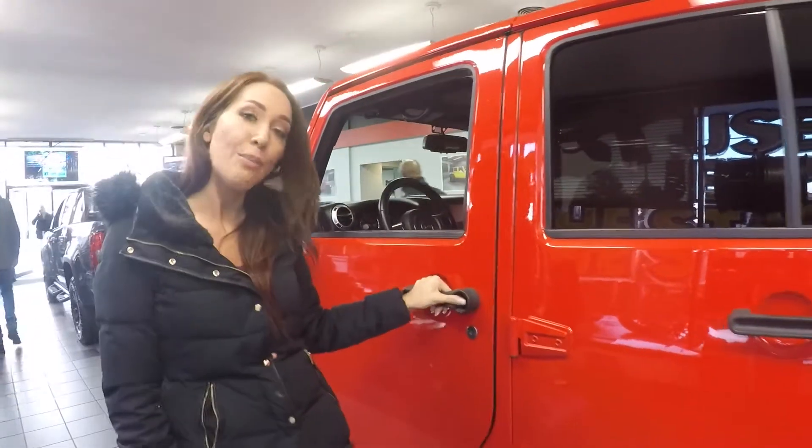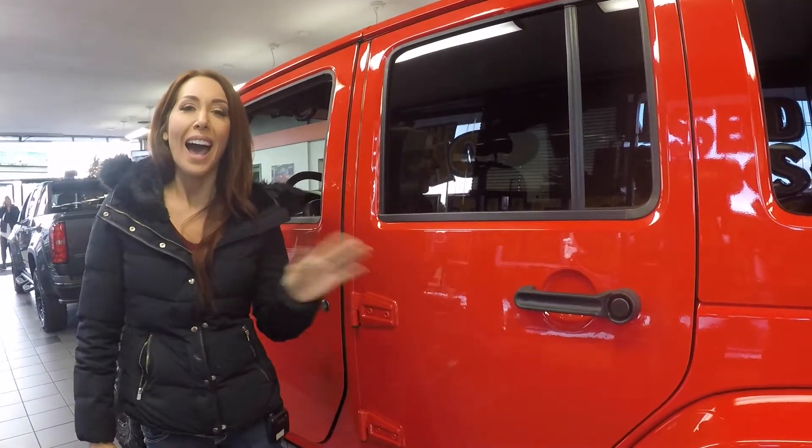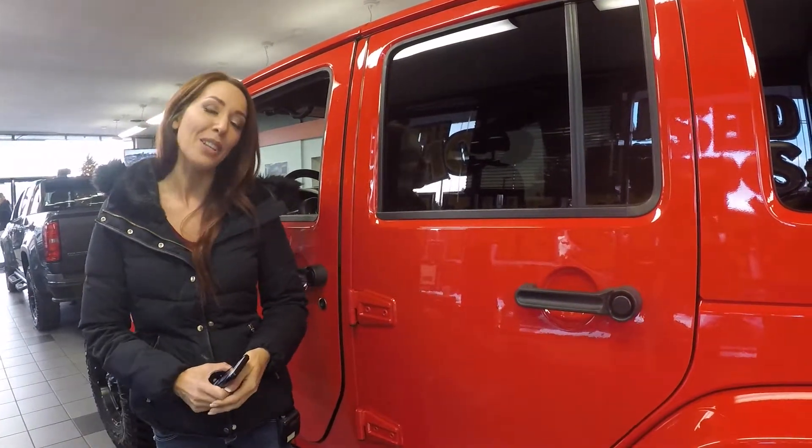Now you should come check out this Jeep and keep in mind we also have a big selection of other trucks and Jeeps. I am Renee. Thank you for joining me. This is your virtual walk around.